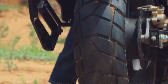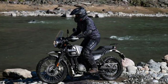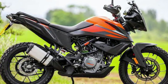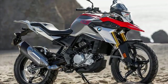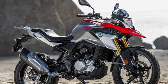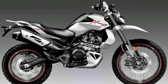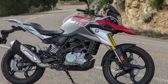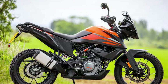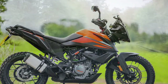In the market, there is an Impulse in the adventure motorcycle segment. In the Royal Enfield, there is a Himalayan. In the KTM, there is an Adventure 250 and Adventure 390. In the BMW, there is the G310GS. In the middle segment, the Honda Impulse is competitive.